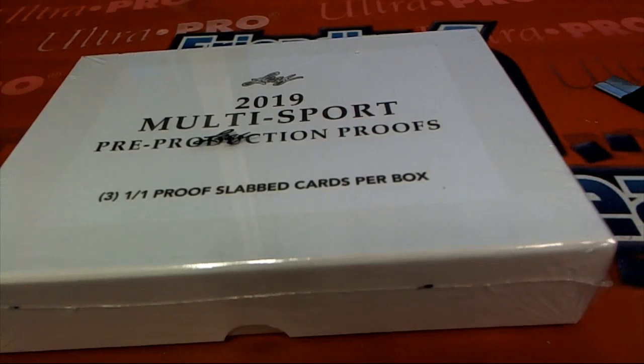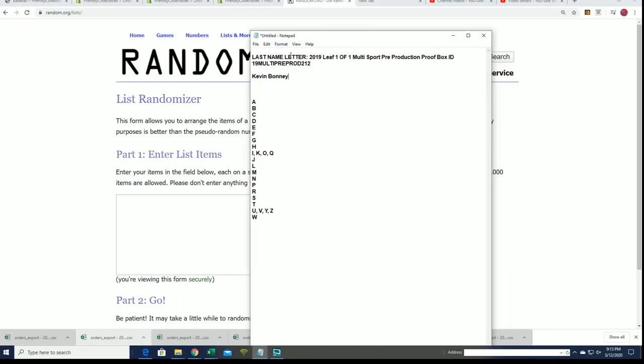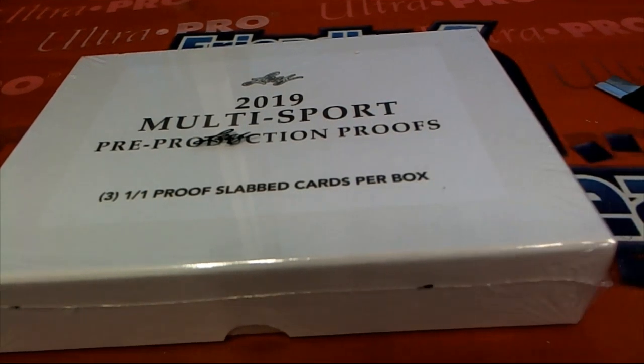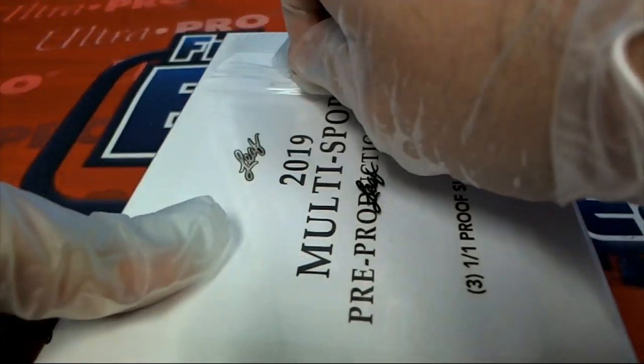Good luck to Kevin B., who got every spot of this thing. Usually we do a big random to see who gets which last name letter in this type of box break, but not so this time. This is Kevin B.'s box, so good luck — no matter whose last name letter it is, it's going to go to you. Hopefully this is just a lucky box and we can pull something real big for Kevin.